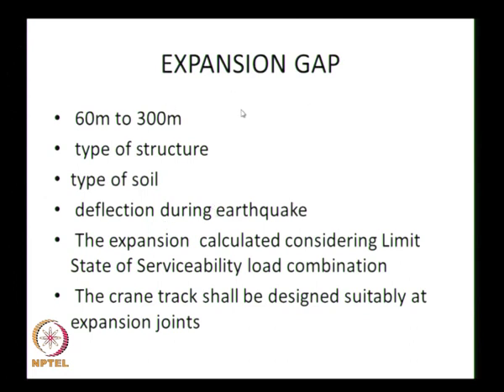Another important parameter is the expansion gap. For a 300-meter long structure, some ports like Tuticorin have been built without any expansion gap, but at other locations an expansion gap is provided at every 60-meter interval. The gap depends on the type of structure and type of soil. For 300 meters with 5 boreholes, each may show a different rock level — the first borehole may show rock at −15 m, the second at −30 m, and the third at −12 m — so expansion gaps must be designed accordingly.